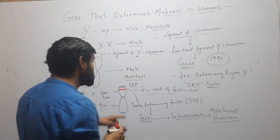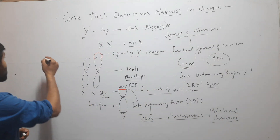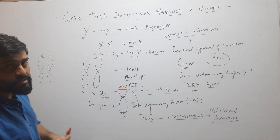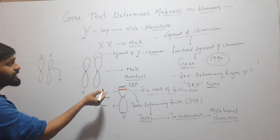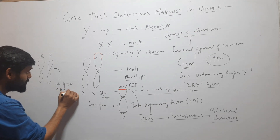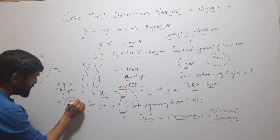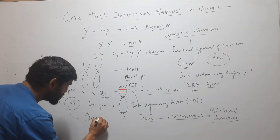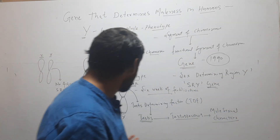But when this gene is absent — and this gene is absent in humans which have XX chromosomes, meaning Y chromosome is absent — then after six weeks of fertilization there is no active SRY gene, so no TDF is produced. In the absence of TDF, the embryonic gonads will change into ovaries, which will further produce female hormones and then female sexual characters.